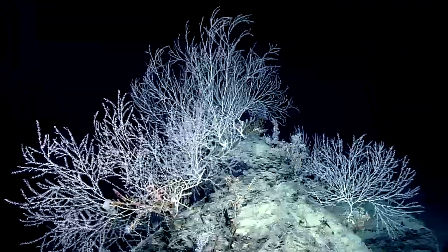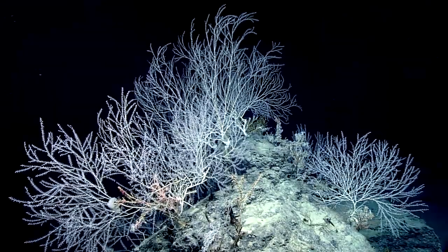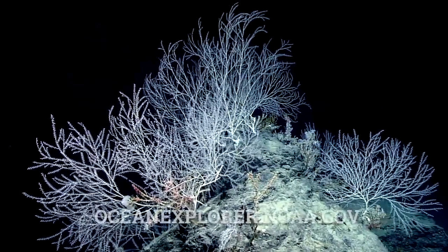And those are going to help inform models of coral density, so in the future we can become even better at predicting where we may find communities like this and planning our exploration dives accordingly.